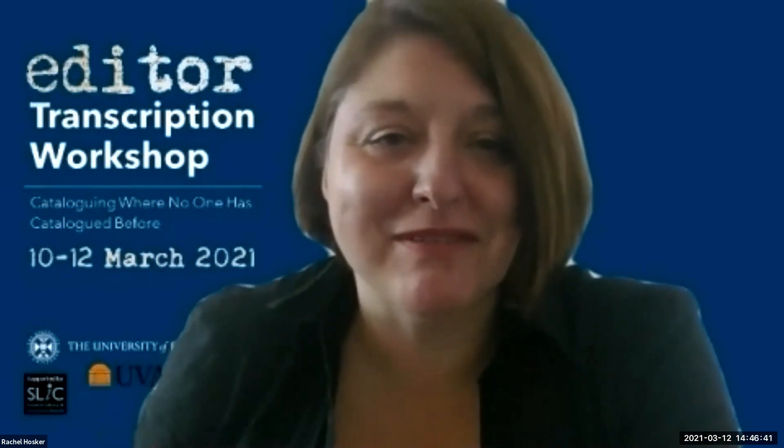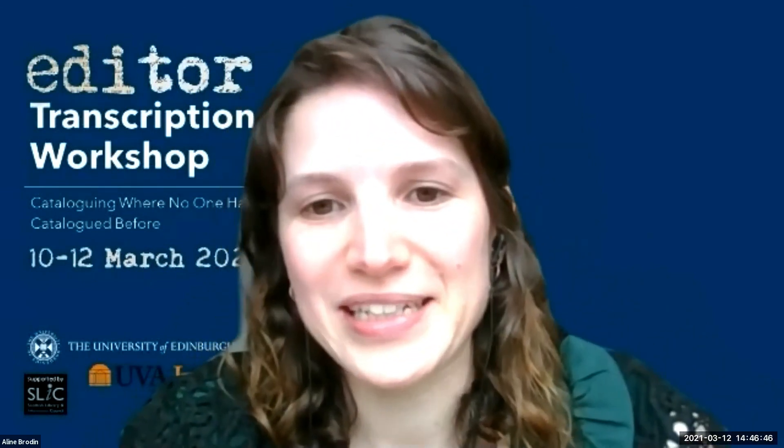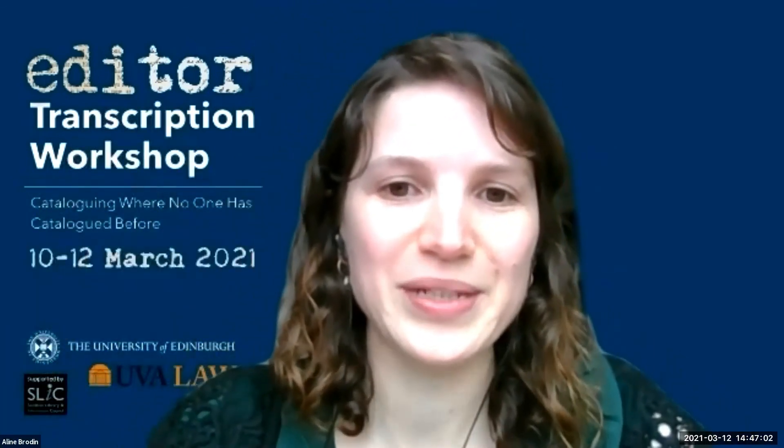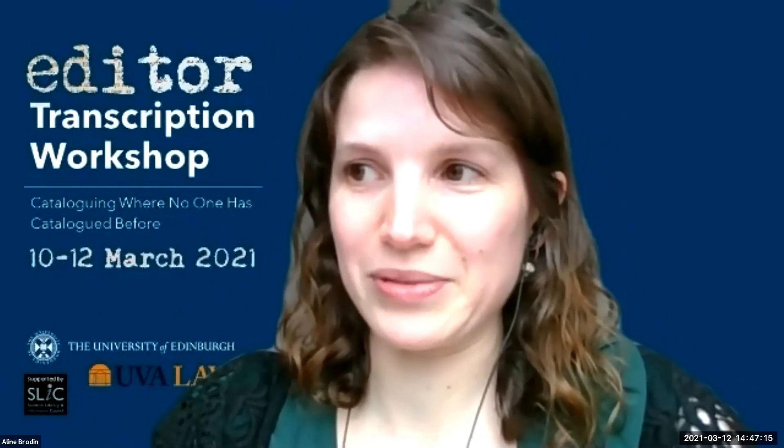Aline: I think we can't as archivists anticipate all the ways researchers are going to use collections, because I want to say it's the researcher's job to find new ways to use a collection. We can anticipate by talking to researchers and the community, we can base ourselves on our own experience, but we can't anticipate everything — there's always someone who will surprise us, for example people looking at the genetic material of charters. This is almost like the researcher's job: to find new ways to look into things.